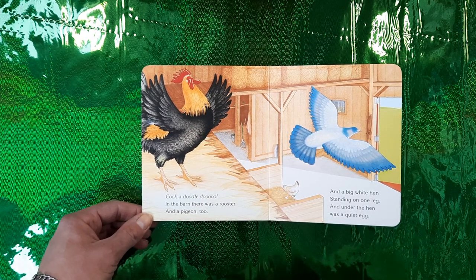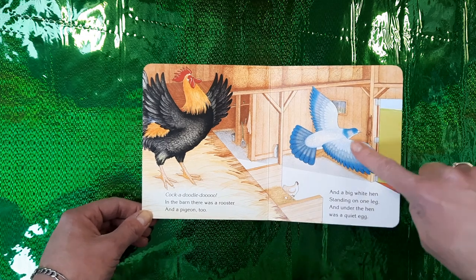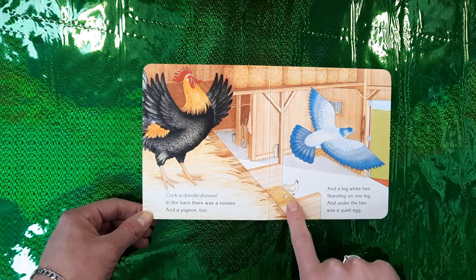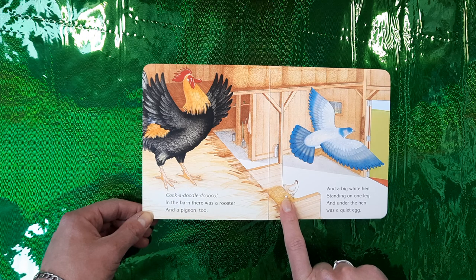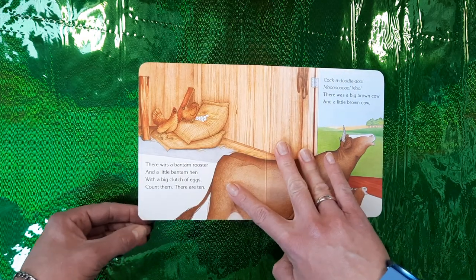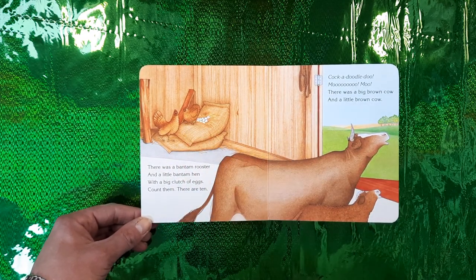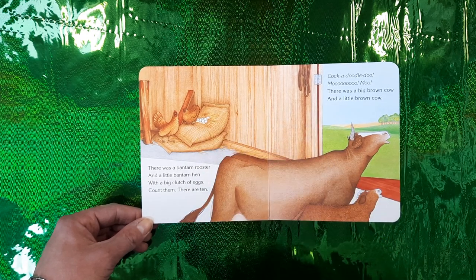In the barn there was a rooster — a very pretty rooster — and a pigeon too, and a big white hen standing on one leg. And under the hen was a quiet egg. And there was a bantam rooster and a little bantam hen with a big clutch of eggs.